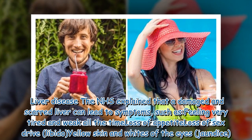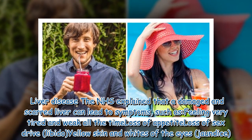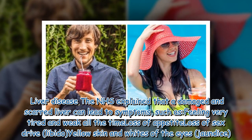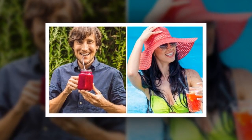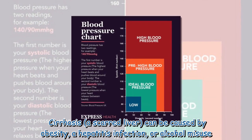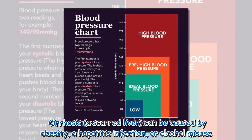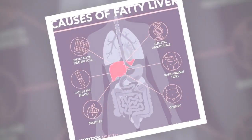The NHS explained that a damaged and scarred liver can lead to symptoms such as feeling very tired and weak all the time, loss of appetite, loss of sex drive and libido, and yellow skin and whites of the eyes — jaundice. Cirrhosis, a scarred liver, can be caused by obesity, a hepatitis infection, or alcohol misuse.